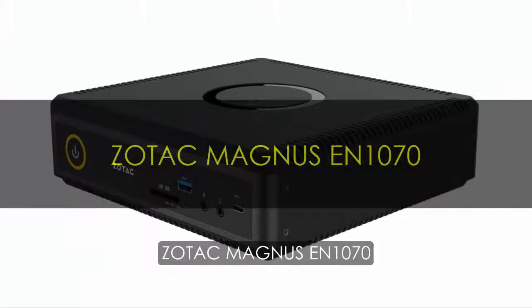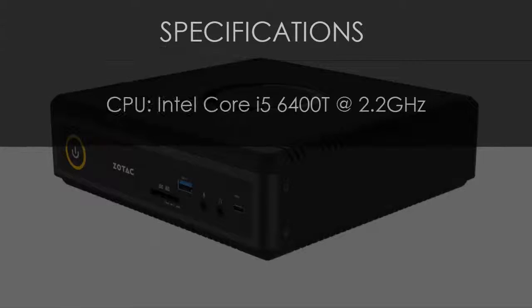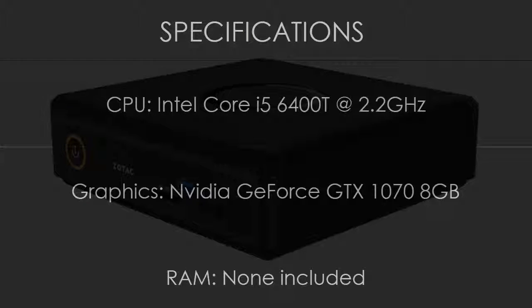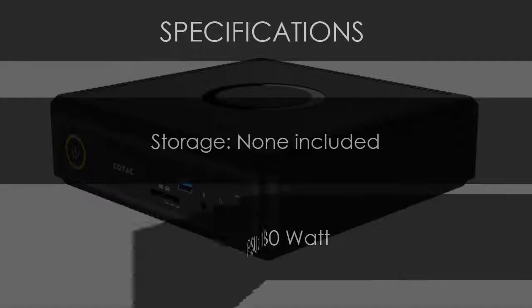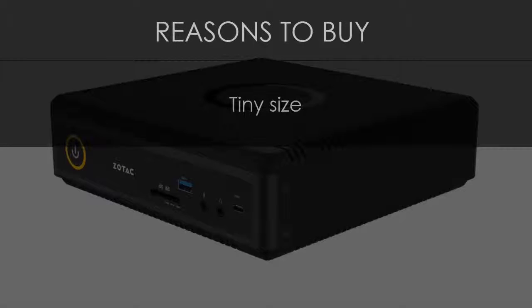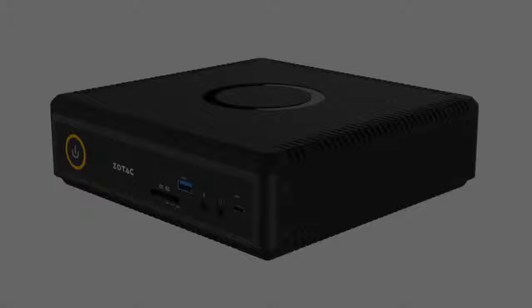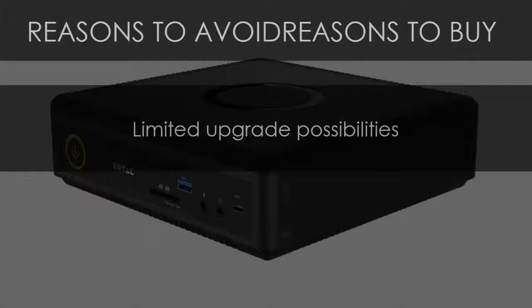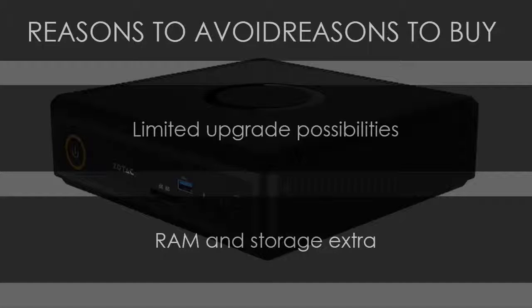Zotac Magnus EN1070. Specifications — CPU: Intel Core i5-6400T at 2.2GHz. Graphics: NVIDIA GeForce GTX 1070 8GB. RAM: none included. Storage: none included. PSU: 180W. Reasons to buy: tiny size, perfectly portable, and decent performance. Reasons to avoid: limited upgrade possibilities, RAM and storage sold separately.